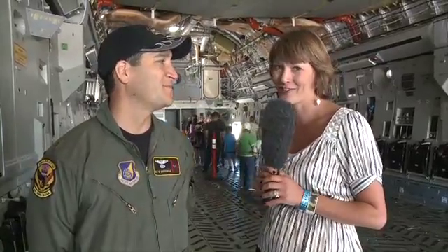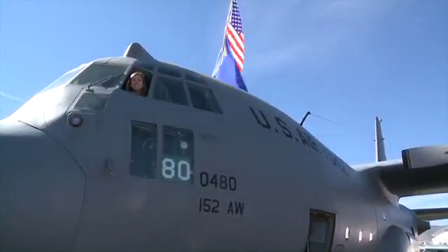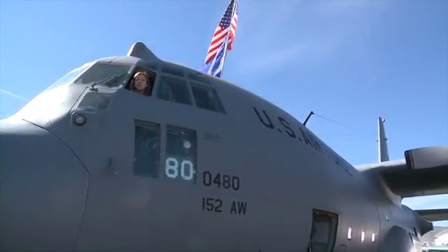Thank you so much, Major, and thank you for your service. We hope to see you down here as well. Back to you, Farron. Thanks, Melina. It looks like I'm hanging out on a plane too — I'm up here in the C-130. There's a long line behind me because this is definitely an attraction to check out. What are you up to, Melina?